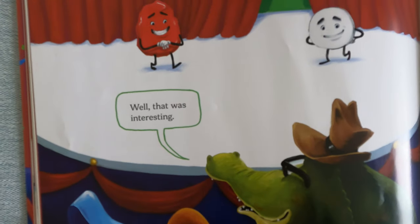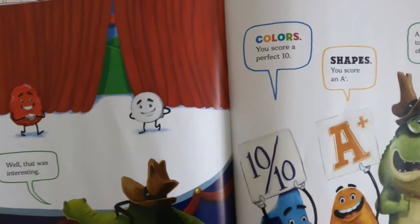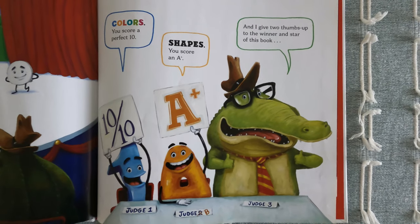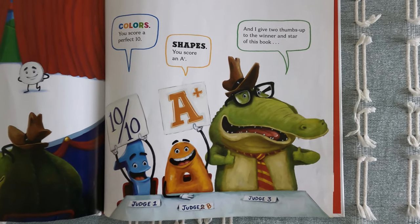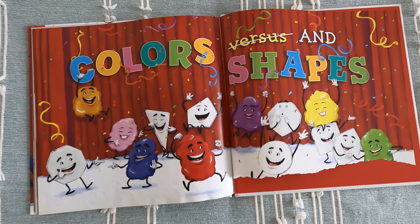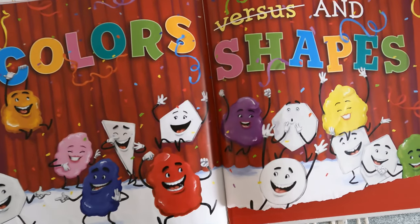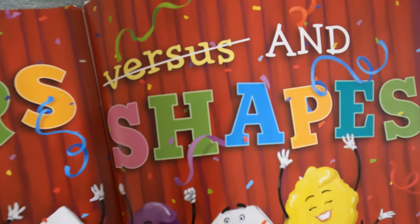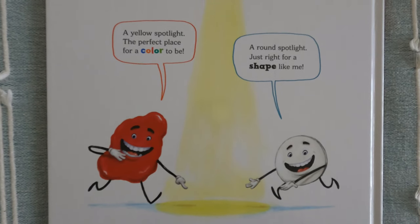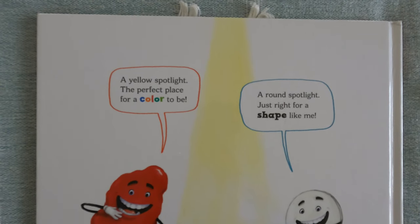Well, that was interesting. Colors, you scored a perfect 10. Shapes, you scored a plus. Now I give two thumbs up to the winners and stars of this book — Colors and Shapes! And at the back it says: a yellow spotlight, the perfect place for color to be. Round's perfect, just like a shape like me.